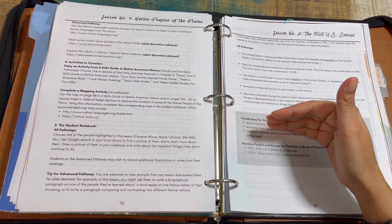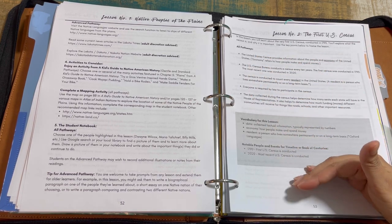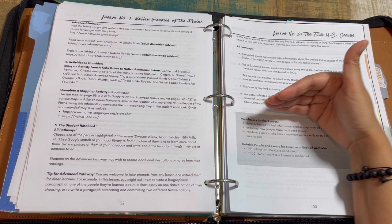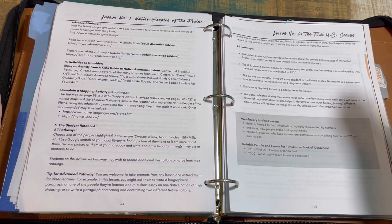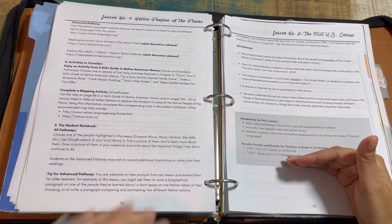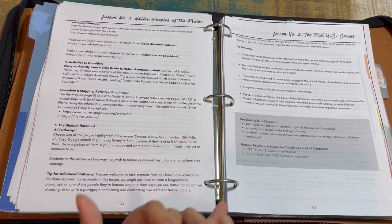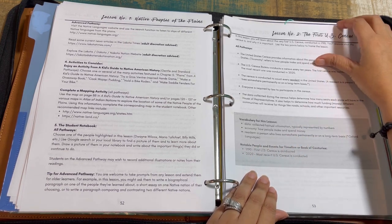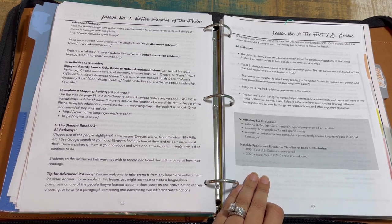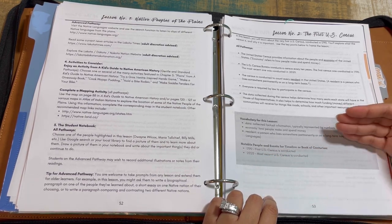For gentle pathway students, you stop at the appropriate key points — you don't need to go beyond that. For older learners, you cover additional key points however you choose: as a discussion, an essential question, copy work, or just reading and discussing what you're going to learn about. Occasionally you'll also have vocabulary highlighted for the lesson — for example, terms like 'data,' 'economy,' 'resident' — along with notable people, events, and dates to add to your timeline or book of centuries.